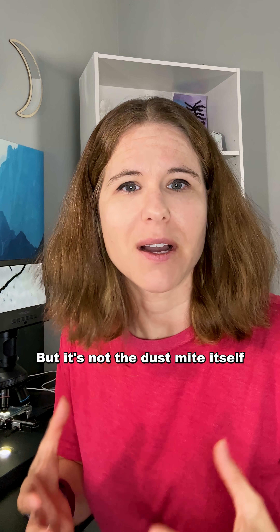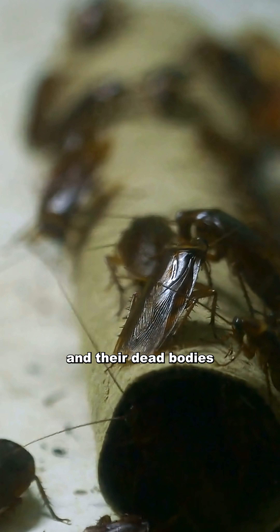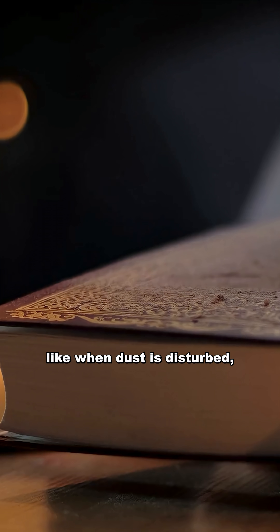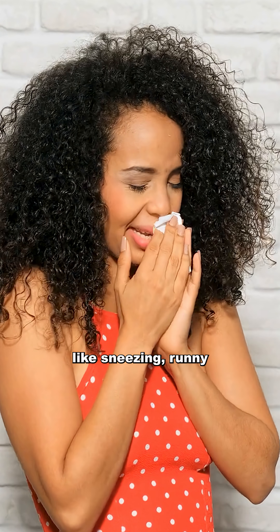But it's not the dust mite itself that causes allergies — it's actually their poop. Like roaches and rodents, it's the proteins in feces and their dead bodies that cause an allergic reaction within our bodies. When these get airborne, like when dust is disturbed, we have the chance to inhale them, which causes an inflammatory response and leads to allergy symptoms like sneezing, runny nose, and itching.